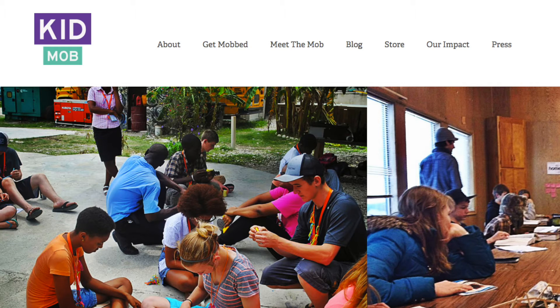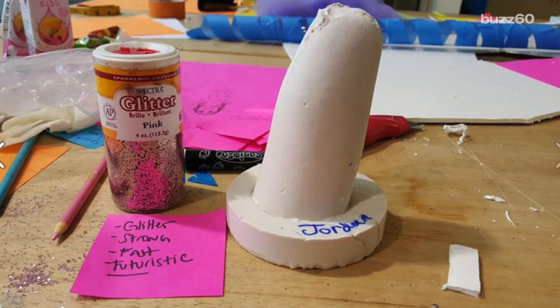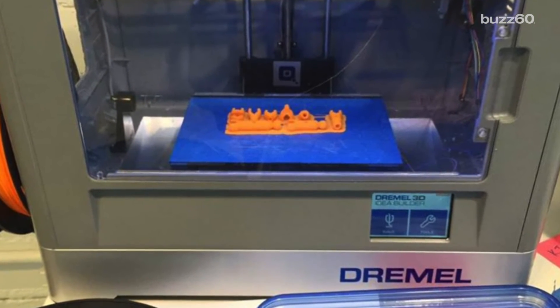The event, put on by KidMob, a non-profit design organization with help from Autodesk, gave kids the chance to dump their ordinary prosthetic limbs and instead create wearable works of art. These kids worked with Autodesk employees through the process of brainstorming ideas, sketching, and creating a prototype. It was a five-day process leading up to the new 3D printed prosthetic.